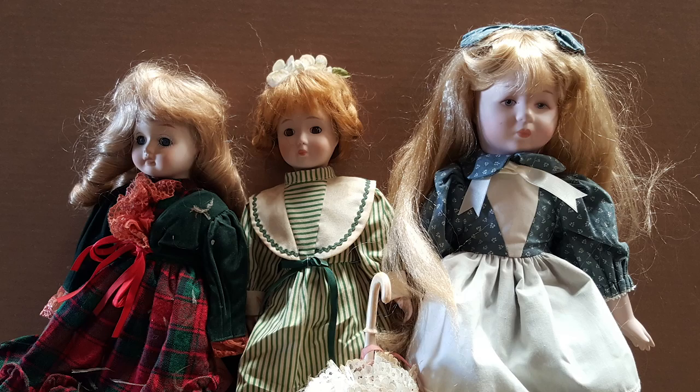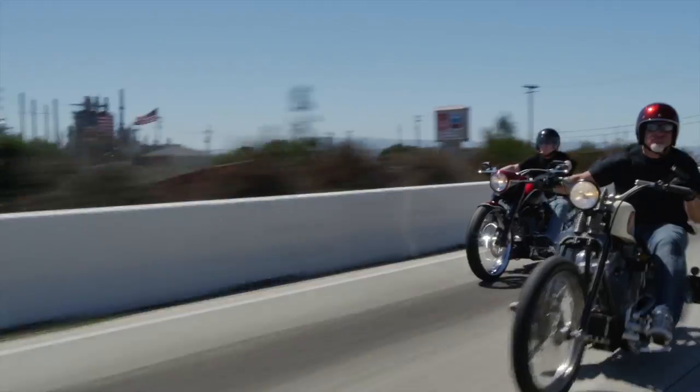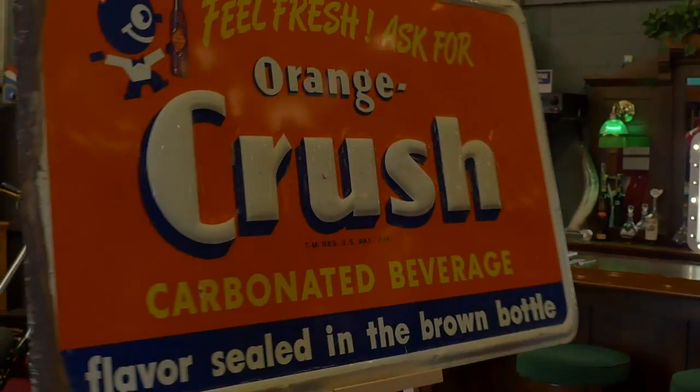These are antiques. These are Manteeks — antique Manteeks. These guys sell Manteeks; this is their store. We're picking, we're bringing stuff every day.